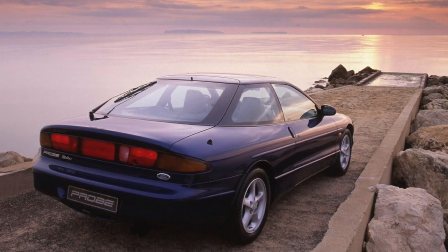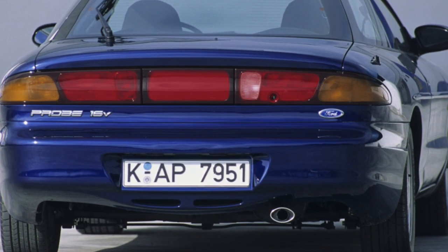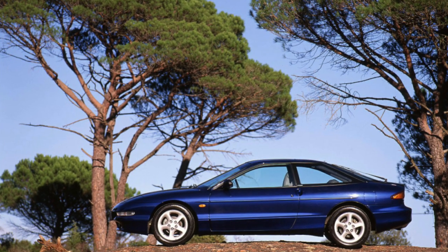The suspension of the car is completely independent and rather rigid. On domestic roads, it proved to be reliable. The most short-lived parts of the chassis are the struts and bushings of both anti-roll bars, which survive up to 40,000 kilometers.